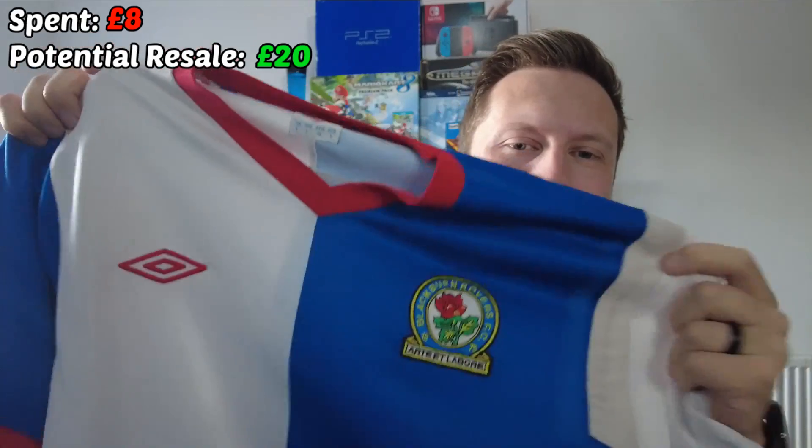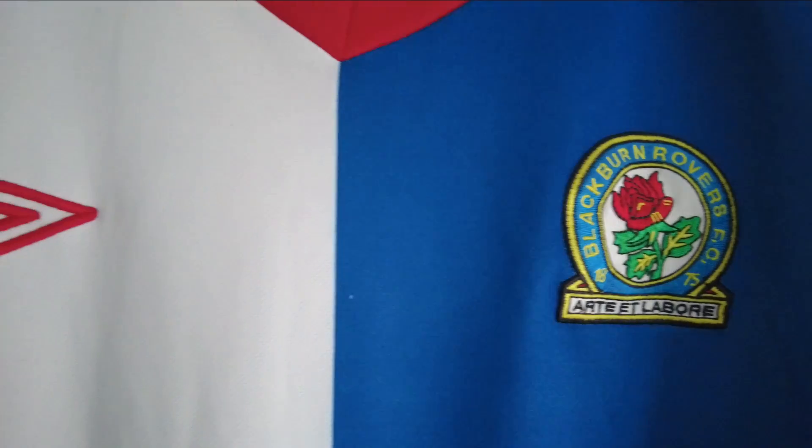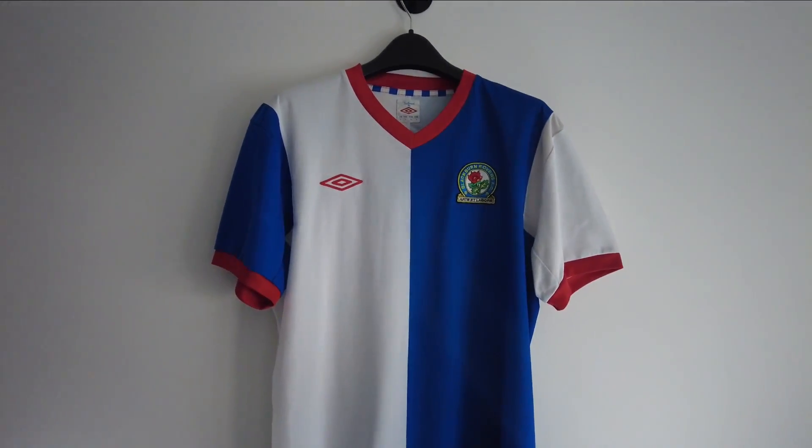Can you tell what it is yet? It's white, it's blue — they play in England. More reveal — red collar, white back. It is a Blackburn Rovers 2011 shirt. I think this is the 2011 shirt — there are two variants of this. It's very difficult to find out exactly what this is because I can't really find like the official Blackburn site or anything, and obviously it's 11 years old.